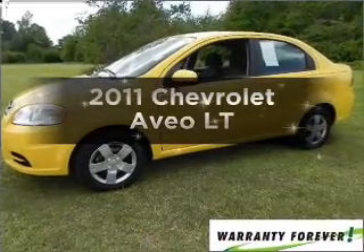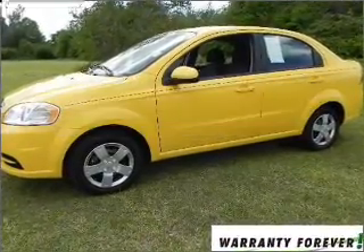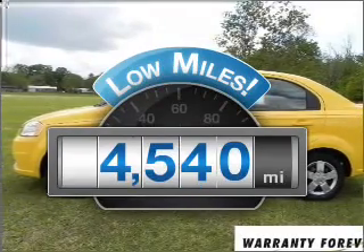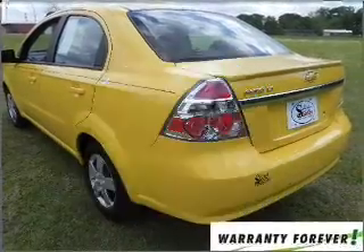Imagine yourself in this 2011 Chevrolet Aveo. This is the set of wheels you've been looking for. Why worry about high mileage? Choosing a ride with lower mileage is the right choice for your busy life.